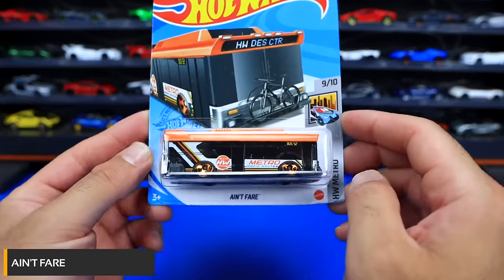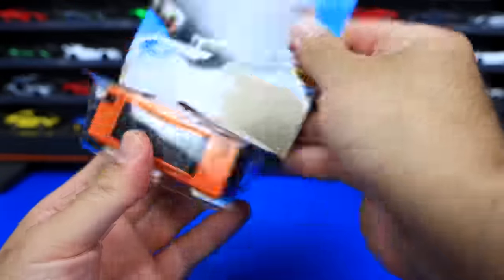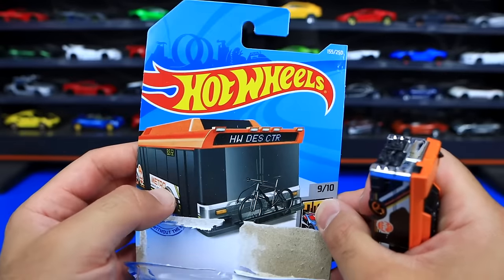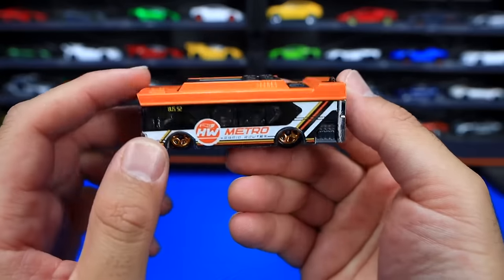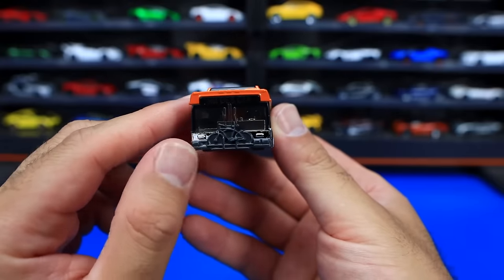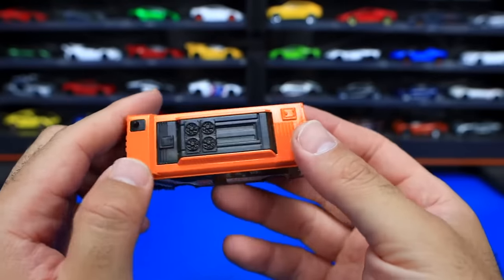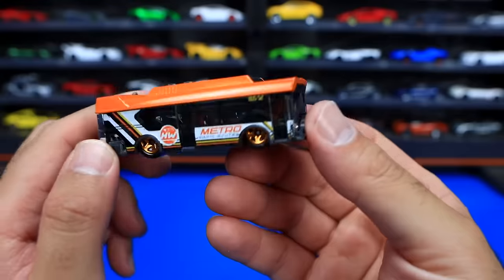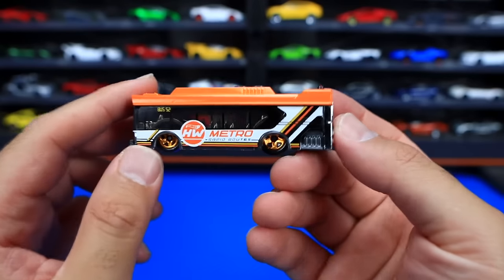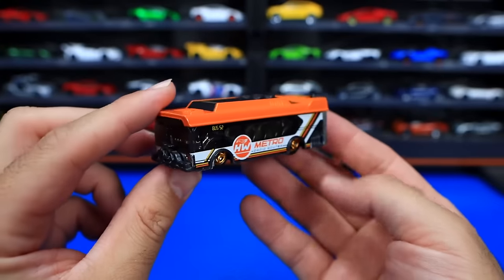Ain't Fair from the HW Metro series — it's a bus with a bike on the front. Let's pop it open. It says 'HW Destination Center' — maybe Hot Wheels Destination Center, something like that. It looks like an orange color. We've got gold wheels, and from the front end it's holding that bike — just looks like a standard Metro bus. We've got the chrome engine on the back, looks like an air conditioning and fan unit on the top, and it's chromed on the inside with really tinted windows. It says 'HW Metro' on the side. A really interesting casting to come to the Hot Wheels lineup.